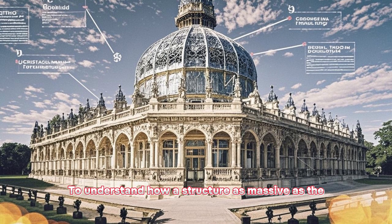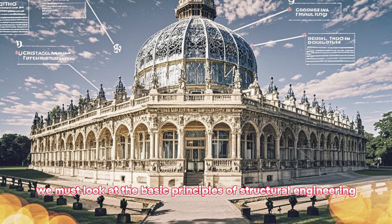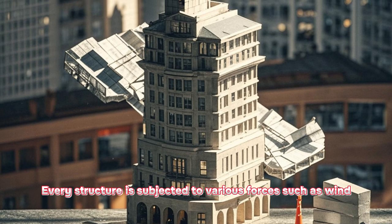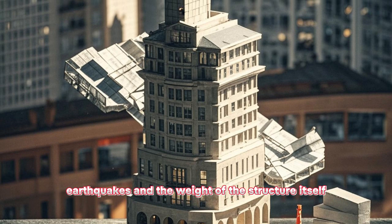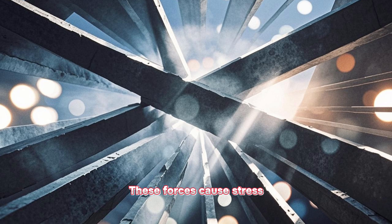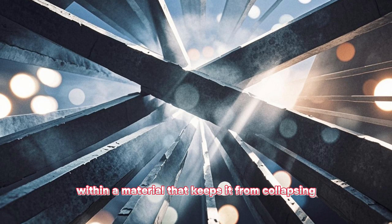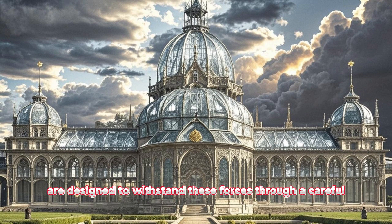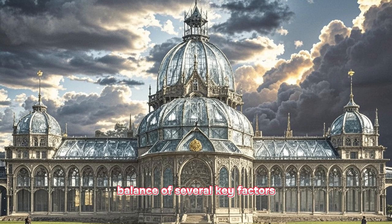To understand how a structure as massive as the Crystal Palace stays upright, we must look at the basic principles of structural engineering. Every structure is subjected to various forces, such as wind, earthquakes, and the weight of the structure itself. These forces cause stress, which is the internal resistance within a material that keeps it from collapsing. Structures like the Crystal Palace are designed to withstand these forces through a careful balance of several key factors.